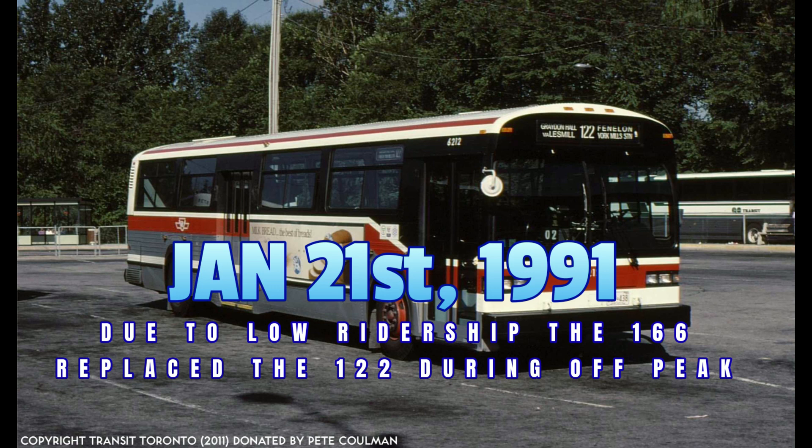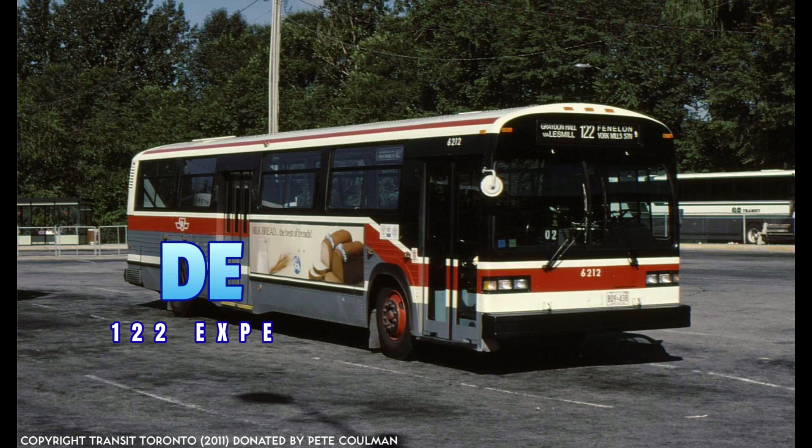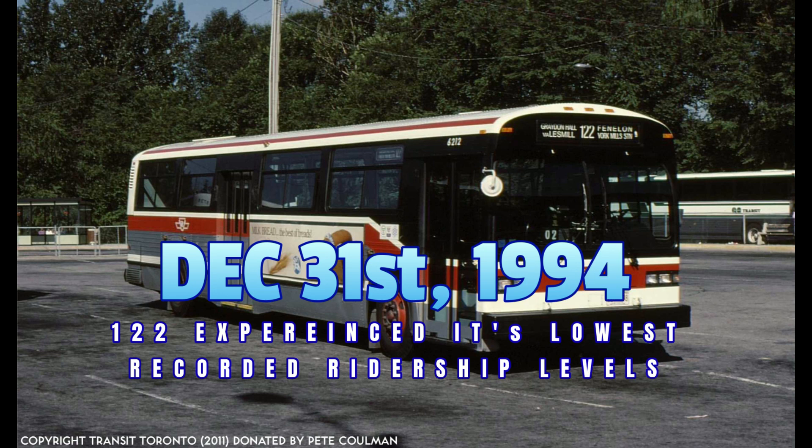On January 4th, 1993, coinciding with the closing of the Davenport garage, operation of this route was transferred from Eglinton to the Wilson garage.